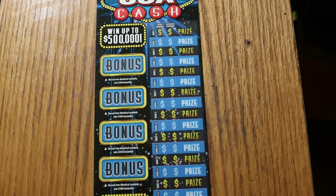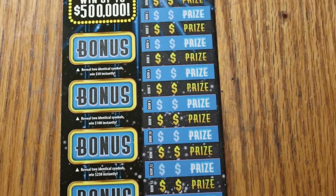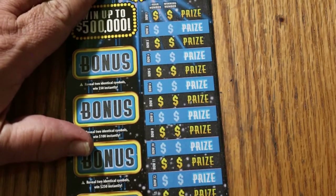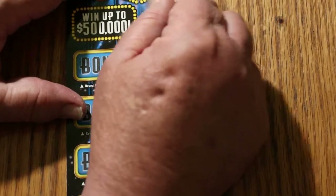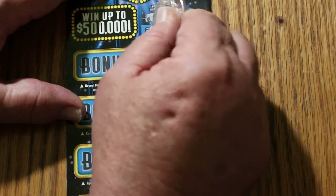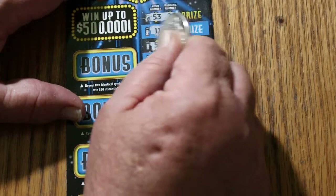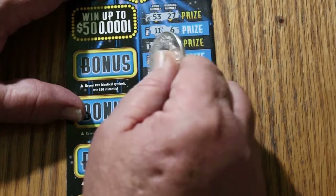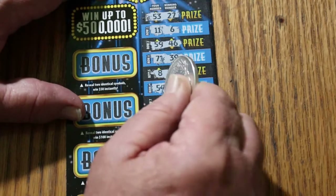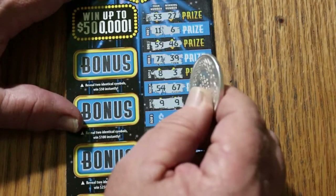Let's see what we can do here. Nothing on the first one — 53 and 27, 11 and 6, 59, 46, 71, 39, 8 and 3, 54, 67, 9 and 9. And we start the session off with a win.